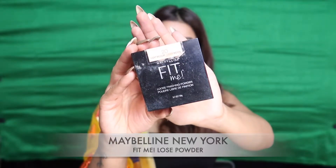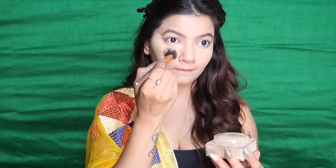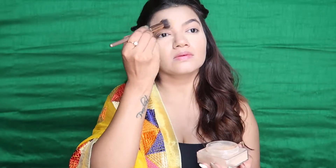To set everything in place, I'm using the Maybelline Fit Me Loose Powder — same range as the concealer. I like to do a little baking under my eyes because that's where I tend to crease, and then I set the usual places on my face, dragging it all the way down to my neck.